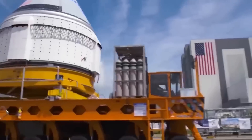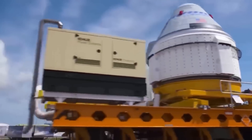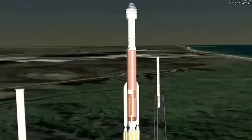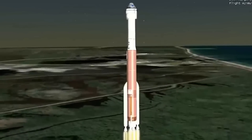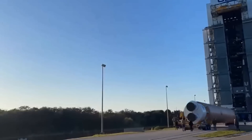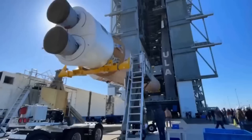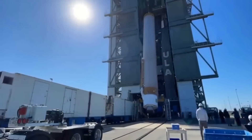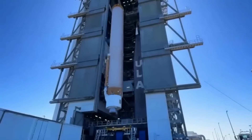Despite these setbacks, NASA continued to support the Starliner project. Now, almost seven years after the initial timeline for the Starliner, Boeing and NASA decided to go for a launch — but it got delayed again. The crewed flight test is postponed to no earlier than May 1st, 2024. The plan was to launch in mid-April, but the International Space Station's schedule caused the delay.